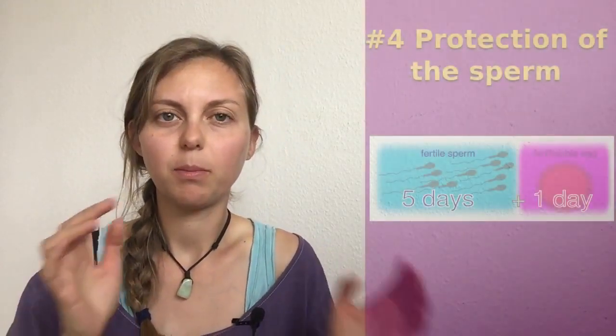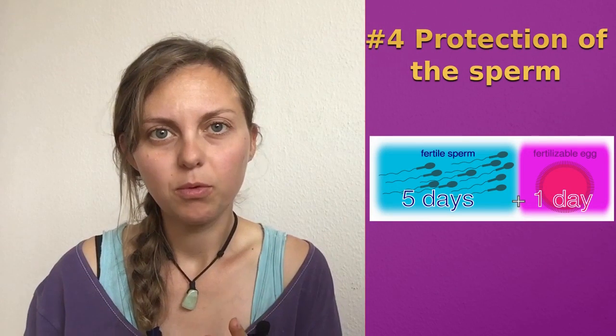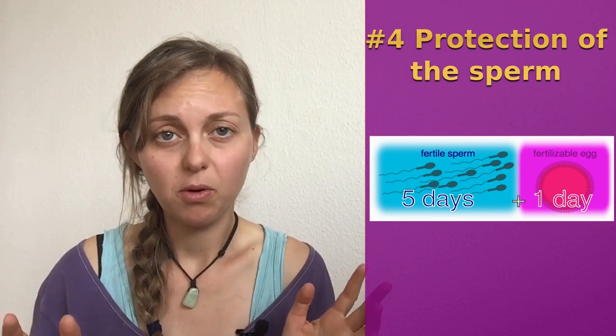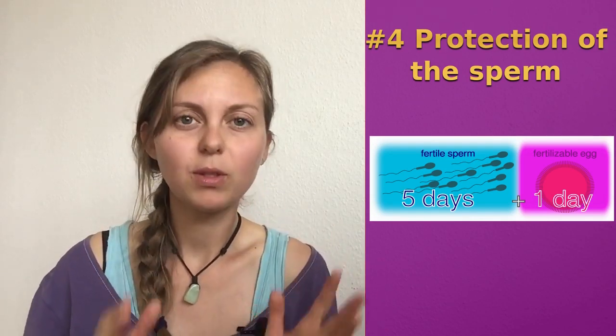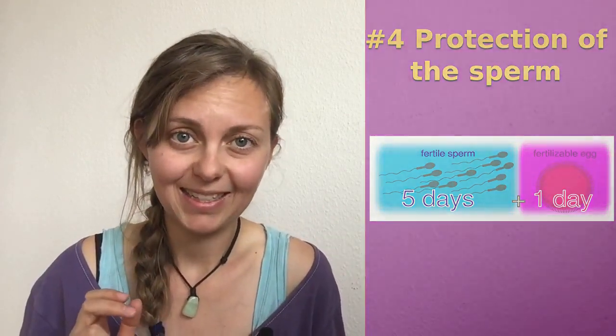The fourth function of your cervical mucus is protection for the sperm. Without your cervical mucus, the sperm cannot survive very long — only up to three hours. But with your cervical mucus, the sperm can survive up to five days. That's very good, isn't it!